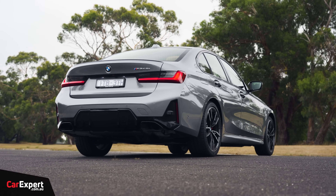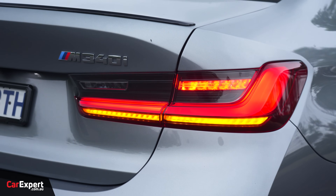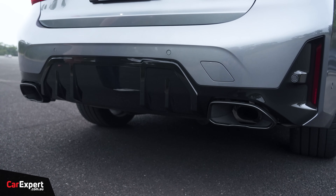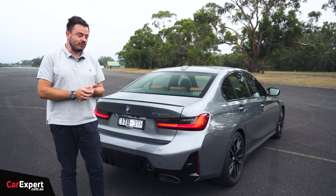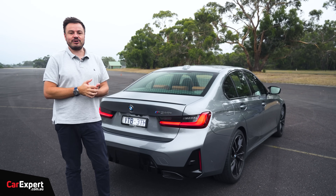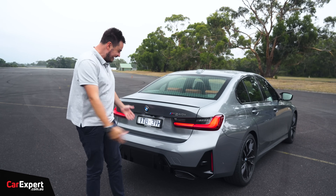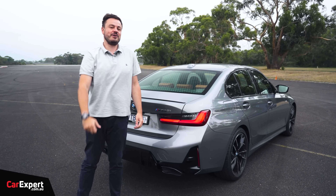The rear looks sensational. You've got a little boot lip spoiler, full LED taillights, M340i badge, and a piano black diffuser at the bottom. There's also a nice meaty set of dual exhaust pipes. I just think it looks really nice and subdued — all the performance punch without looking over the top, which is why I think it's a really great compromise. Let me know what you reckon about the design in the comments below.